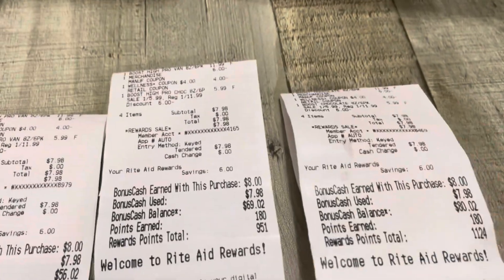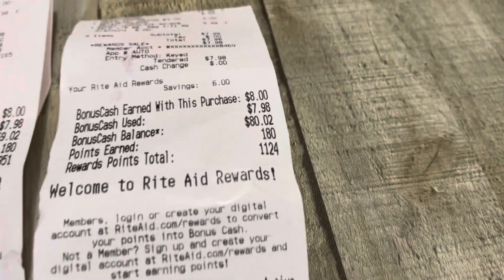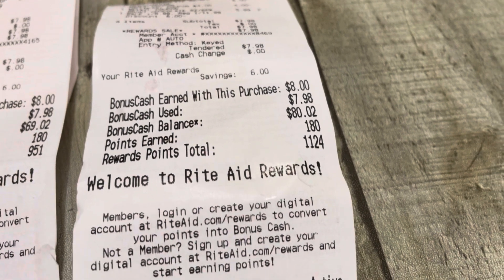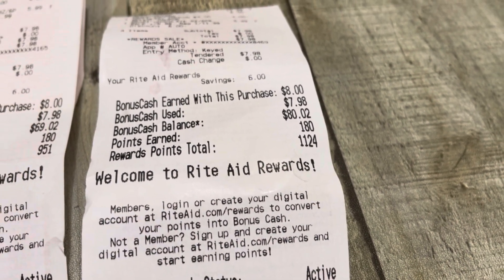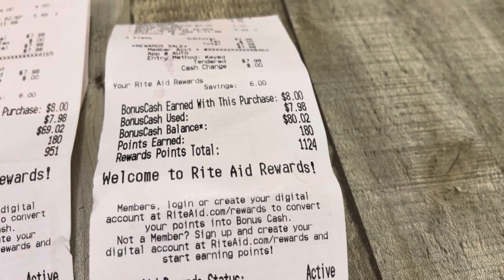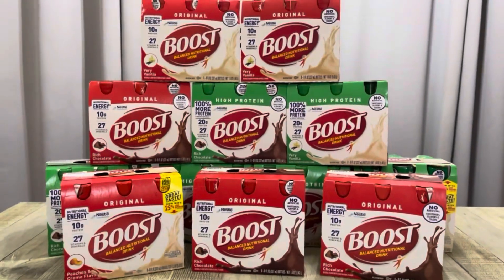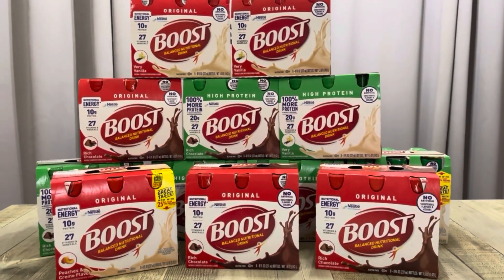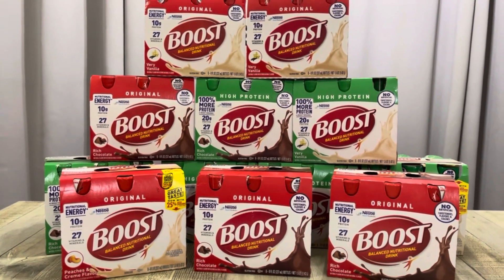On all of them I did the $7.98, got back $8 in bonus cash plus another $2 that I can convert to $2 in bonus cash — because I have 1,000 points. So it ends up making everything here a $2 moneymaker, and I didn't have to pay anything out of pocket. I just rolled my bonus cash.